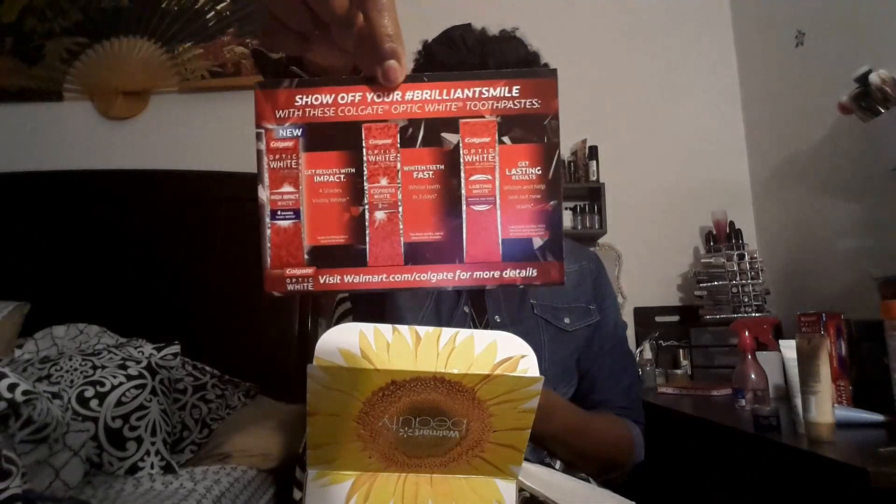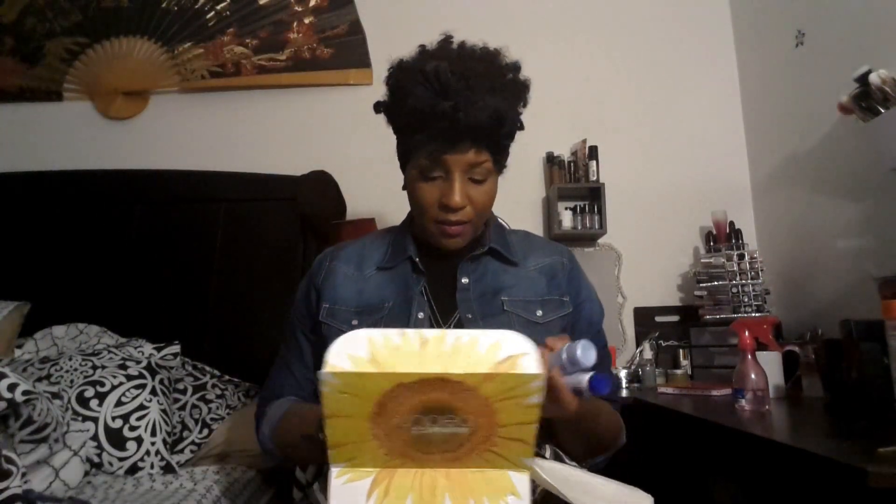So that is everything in the spring Walmart Beauty Box. It also came with a little tablet for the Colgate Optic White. Rundown: healing ointment, sunless tanner, apricot scrub, SPF, wet skin moisturizer, and the Optic White toothpaste. Overall it's a very interesting box — not my absolute favorite from Walmart, but I'm not complaining. Anything I don't use I give to family members and they love it.